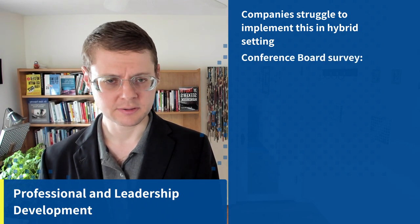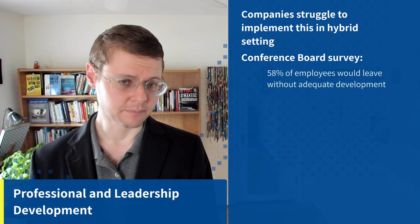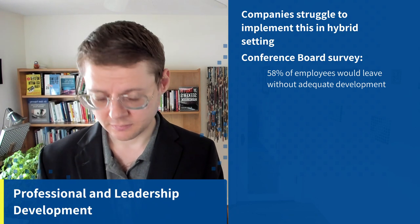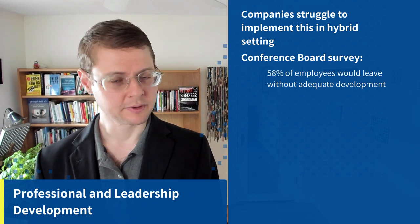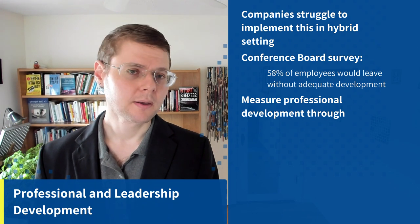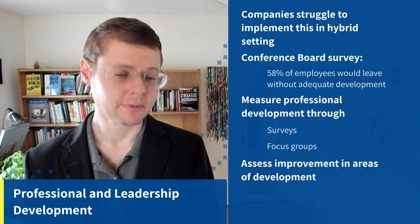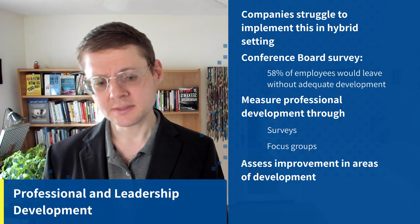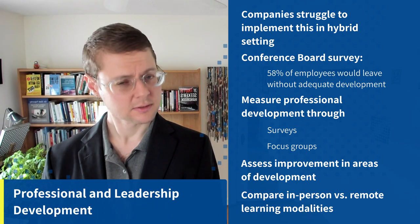Moving on to professional and leadership development — companies do struggle to implement effective professional development in hybrid settings. A Conference Board survey showed that 58% of employees would leave without adequate development, so it's definitely a retention issue, not to mention a productivity issue. Measure professional development through surveys and focus groups, and assess improvement by comparing in-person versus remote learning modalities.